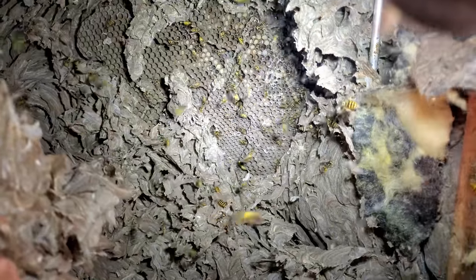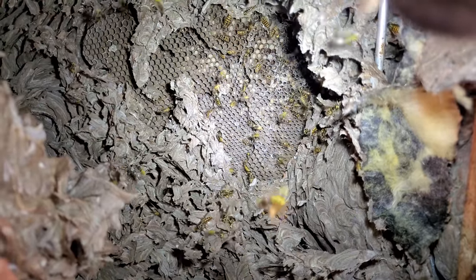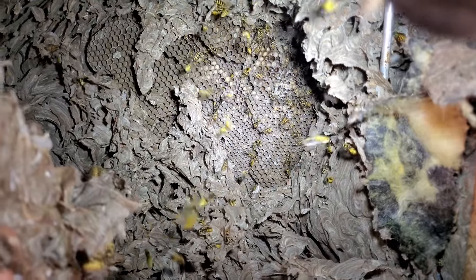This is a late-in-the-season nest, so it's not at max capacity. There's probably about a third of the population here compared to mid-season, but you can still see that there's a lot of activity in this nest, and there's still a lot of larvae in there.